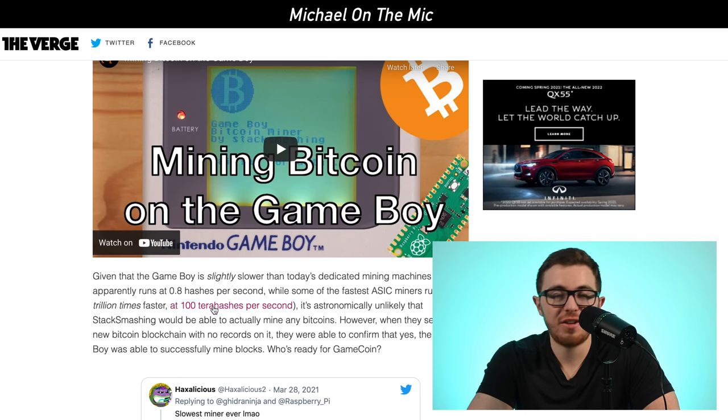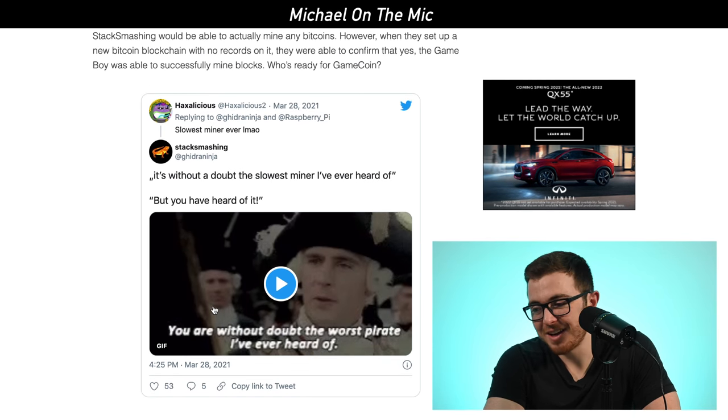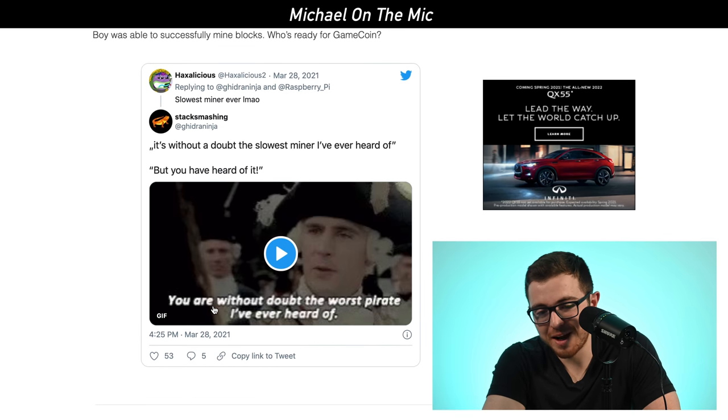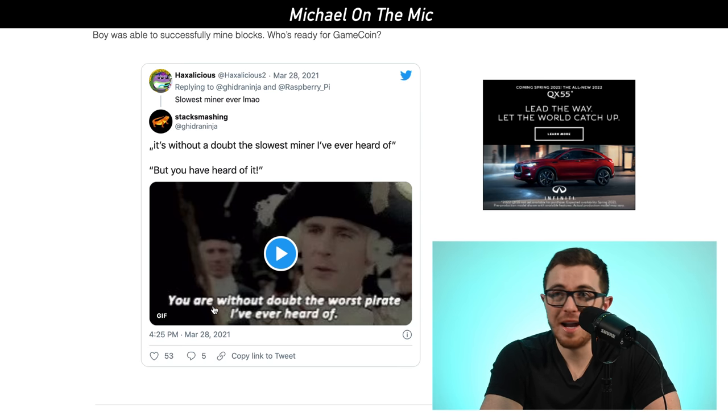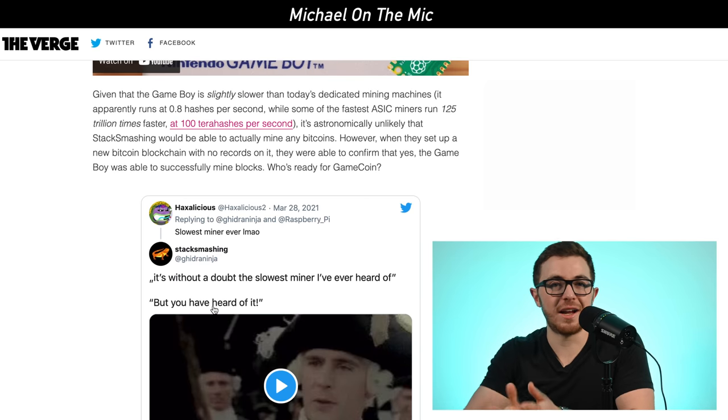So 0.8 hashes versus 100 terahashes per second — it's really unlikely he could mine Bitcoin profitably. But when they set it up with a new Bitcoin blockchain with no records on it, it was actually able to successfully mine blocks. People are talking about something called GameCoin or making a new coin altogether that this could mine. It's by far the slowest way to mine Bitcoin ever, but it was really cool how they used something so old with just a couple of double-A batteries.